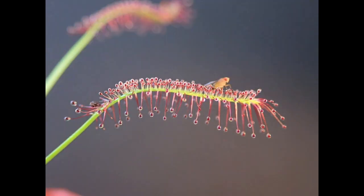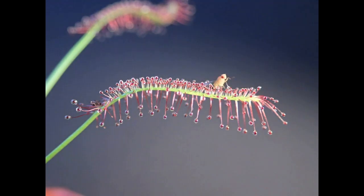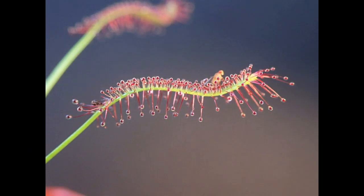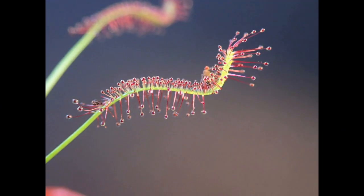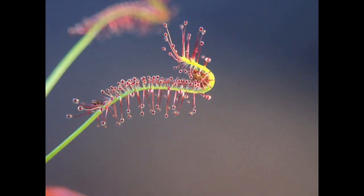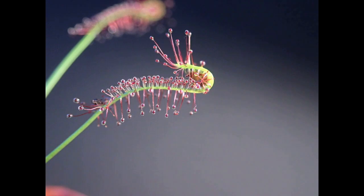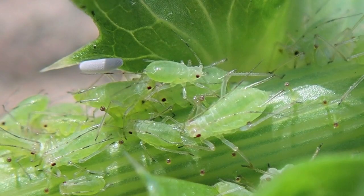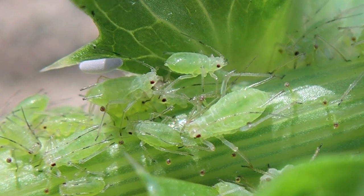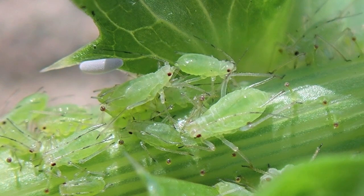Somehow, the plant integrates this complex molecular information and different calcium signals to mount an appropriate response. And for a helpless fly, this calcium response triggers leaf movement and the secretion of an acidic cocktail of digestive enzymes, and so the fly becomes a meal for the hungry plant. It seems that carnivorous plants share something in common with non-carnivorous plants when responding to insects — they both employ the same molecular calcium signal.